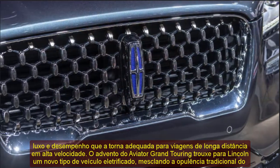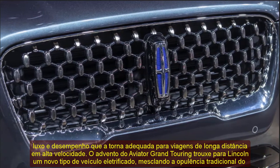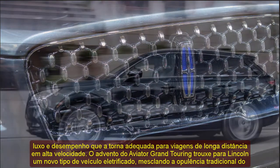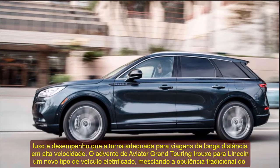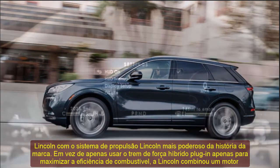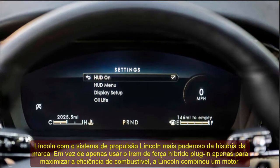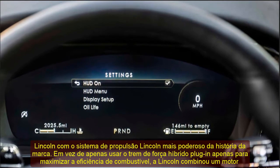With 496 HP and 670 lb-ft of torque, the Aviator Grand Touring provides immense thrust for quickly completing passes on winding two-lane roads and covering long distances in short time spans. The smaller Corsair Grand Touring doesn't quite bring that same idea to its smaller size class. Many of us expected Lincoln to follow a similar path with the Corsair, pairing one of the turbocharged engines with the same hybrid drive unit.